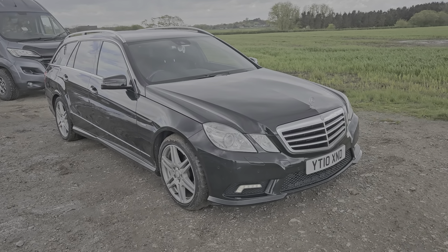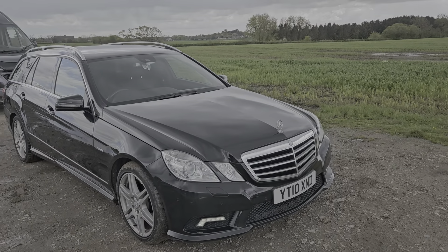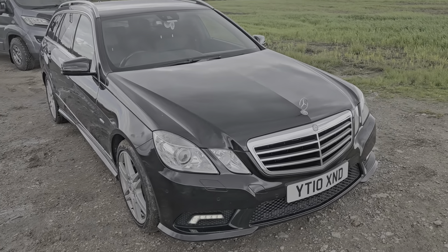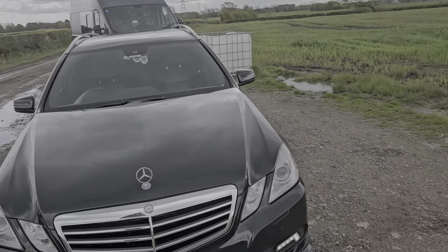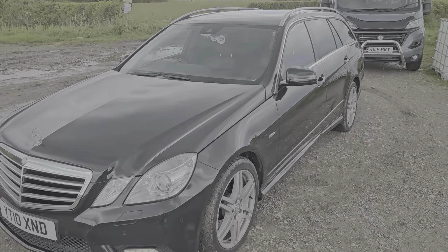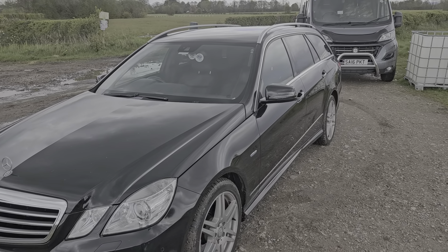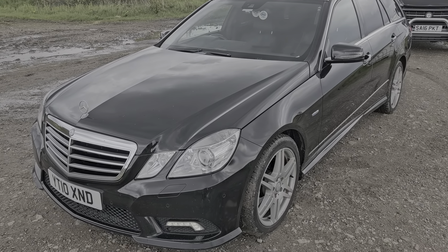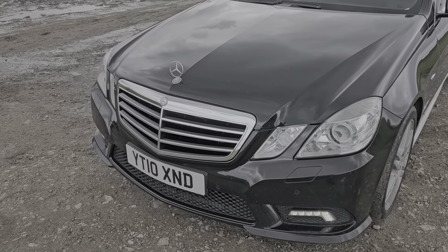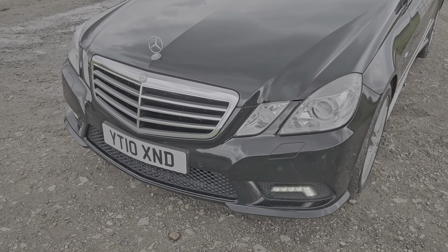Hello and welcome to We Sell Any Auto in Preston. This is an absolutely gorgeous car that we're selling — it's a Mercedes-Benz E-Class Estate, an E350, so it's the three-litre V6 turbo diesel engine, which is very fast and very economical and absolutely bulletproof. It's a 2010 registered vehicle with the reg reading YT10 XND.